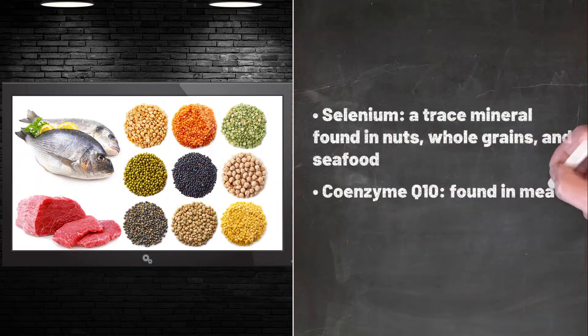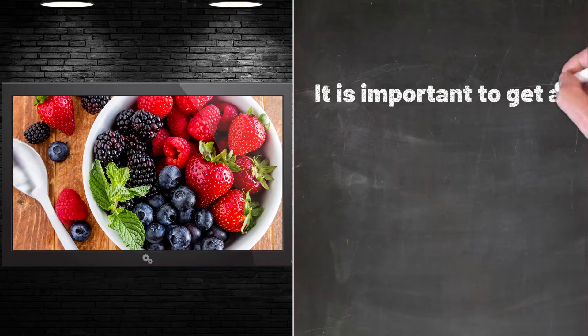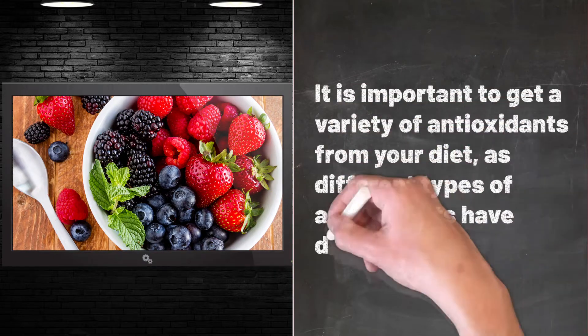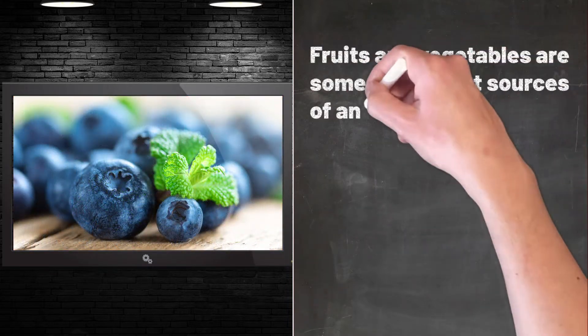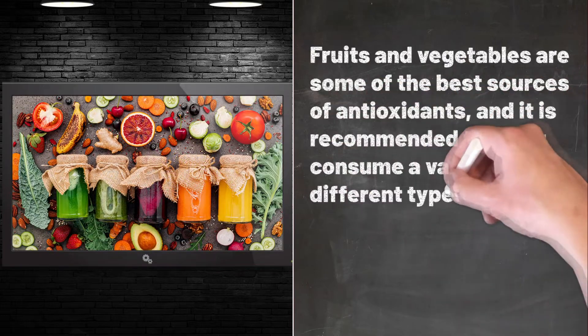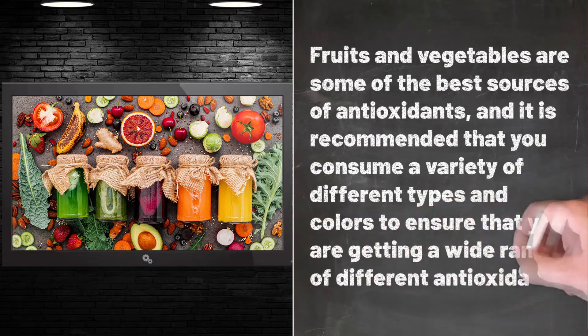Coenzyme Q10 is found in meat, fish, and whole grains. It is important to get a variety of antioxidants from your diet, as different types of antioxidants have different benefits. Fruits and vegetables are some of the best sources of antioxidants, and it is recommended that you consume a variety of different types and colors to ensure that you are getting a wide range of different antioxidants.